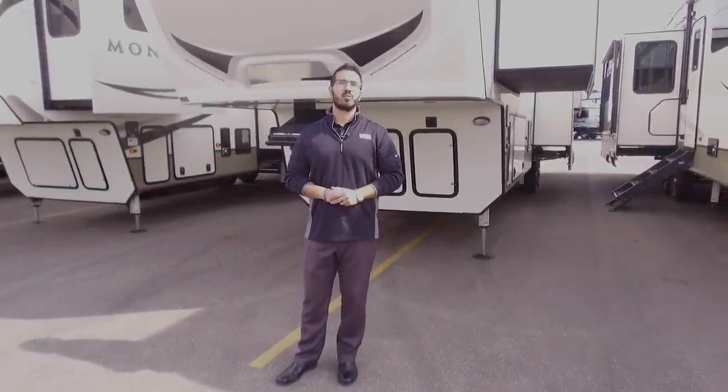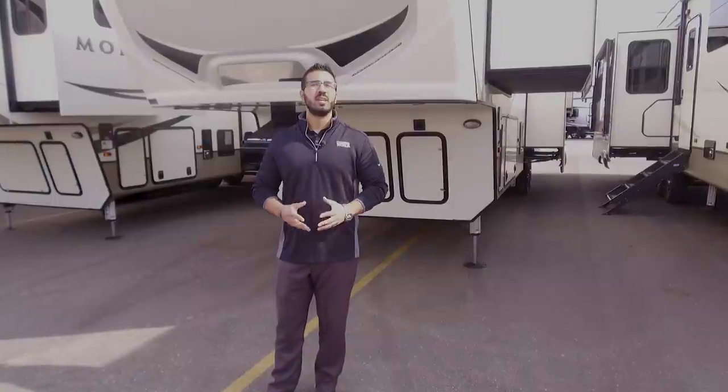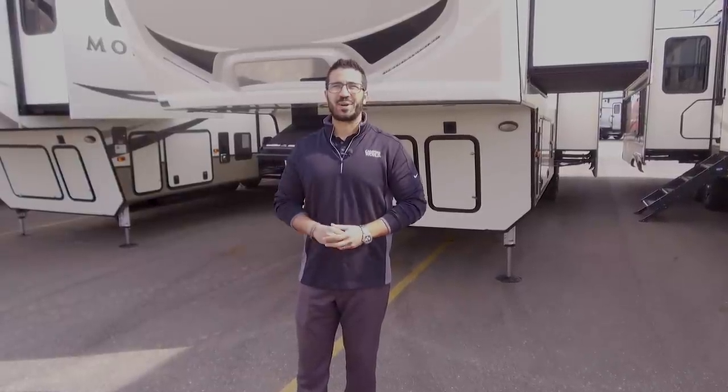Alright folks, that wraps it up for the 2018.5 Keystone Montana 3791RD. Thanks for watching. I'm Ian Baker, and let's go campin'.